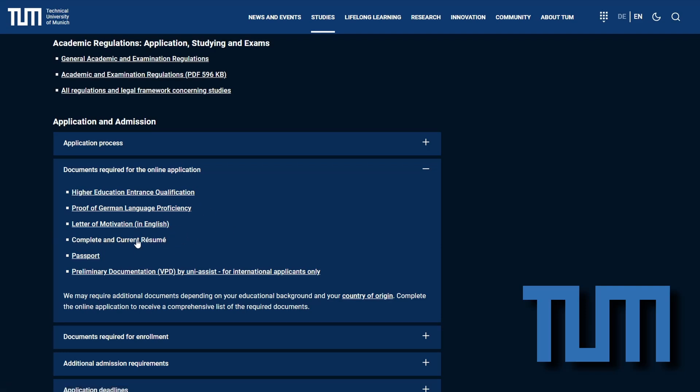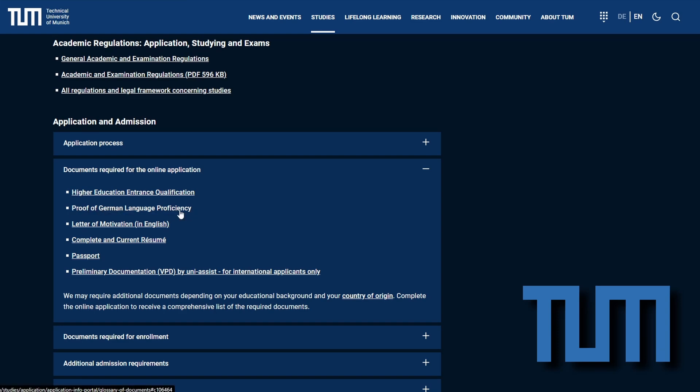Once you have your VPD, you can proceed with the online application on the TUM Online platform. The application window usually opens in late May and ends mid-July. To apply, you will need to gather several documents, including a VPD, your school leaving certificate, an English resume, and a letter of motivation detailing your passion and ambitions in aerospace. Non-native German speakers must also provide a German language certificate of level A2. Your English skills are verified based on your school leaving certificate, but if it is not sufficient as proof of English proficiency, you will have to take a test such as the IELTS or the TOEFL.